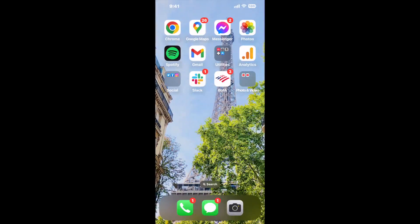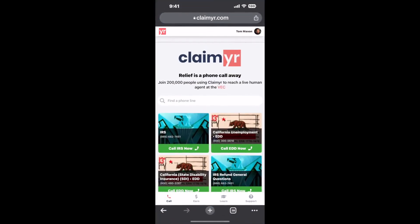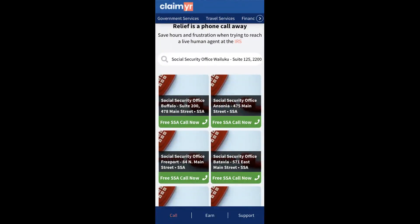Now the next method is the better way to reach a live person at Social Security Office Wailuku, Suite 125, 2200 Main Street. I built a calling tool. To use it, open up your browser, go to claimer.com, and search for the Social Security Office Wailuku, Suite 125, 2200 Main Street option.